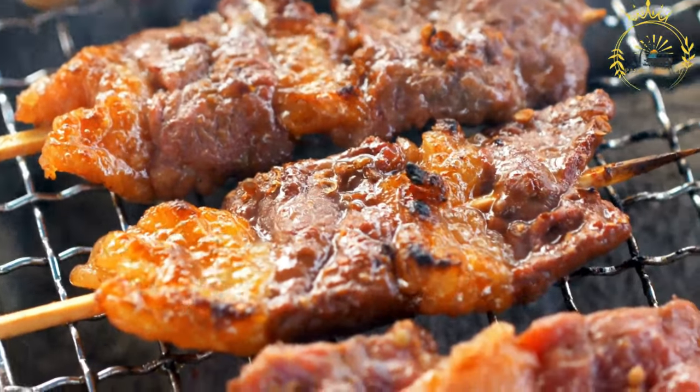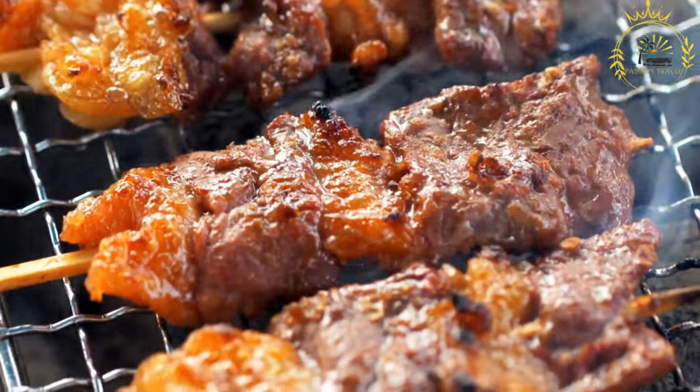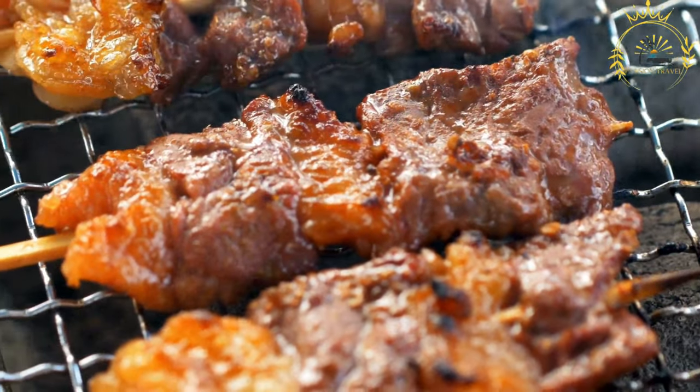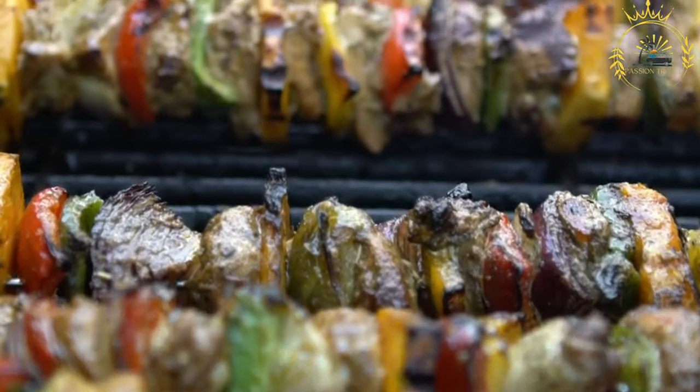Meat Selection: Brochettes can be made with a variety of meats, including beef, chicken, goat, and sometimes pork or fish. The choice of meat may vary based on local preferences and availability.